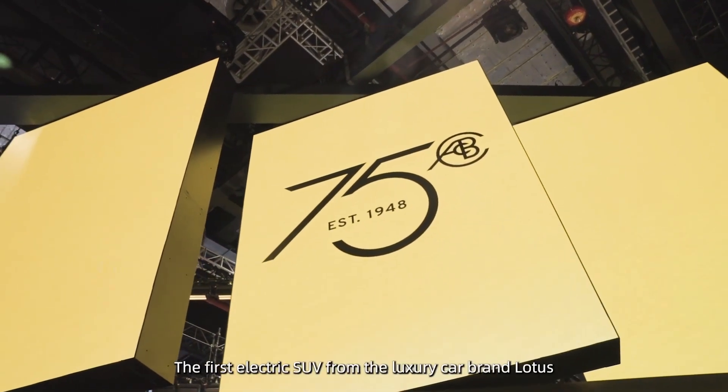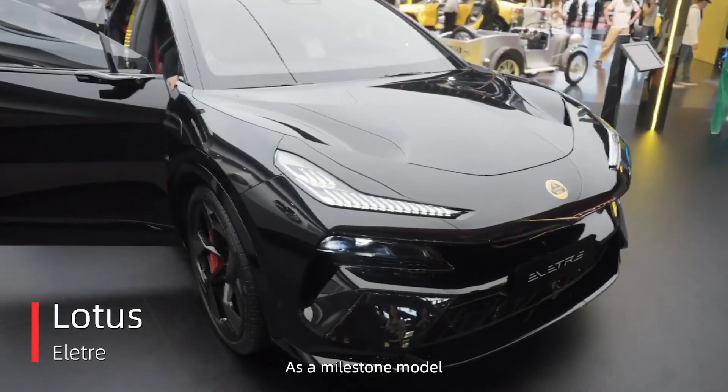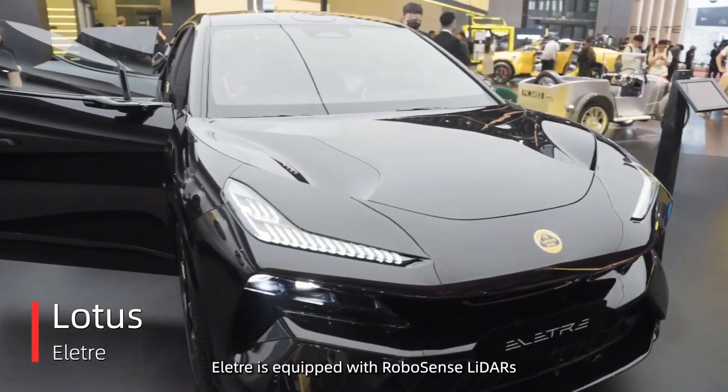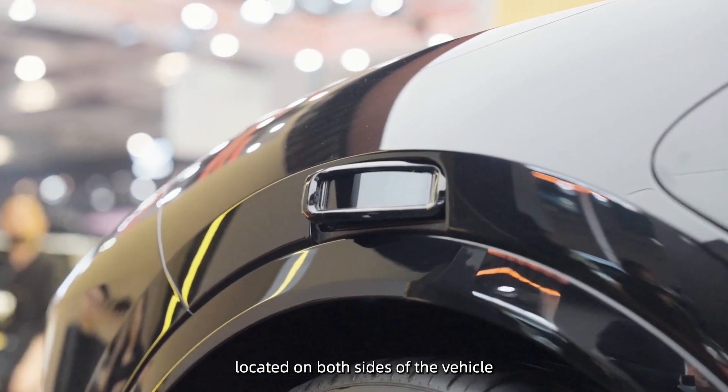This is the Electra, the first electric SUV from the Lotus car brand. As a milestone model, the Electra is equipped with RoboSense LiDARs located on both sides of the vehicle.